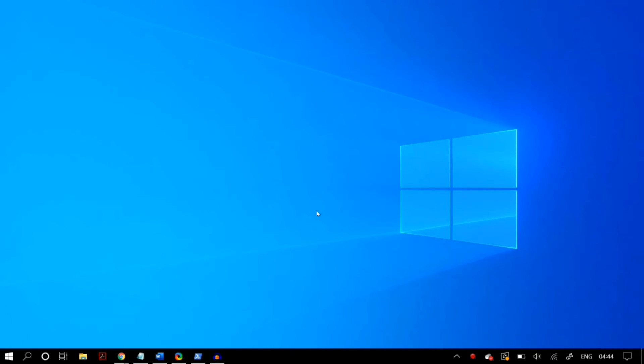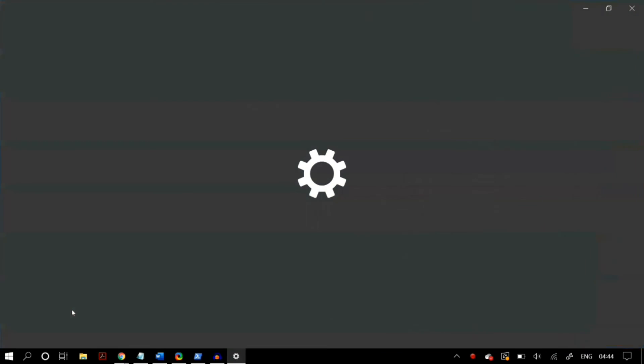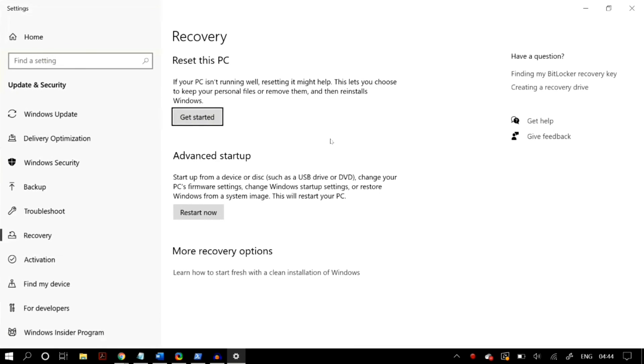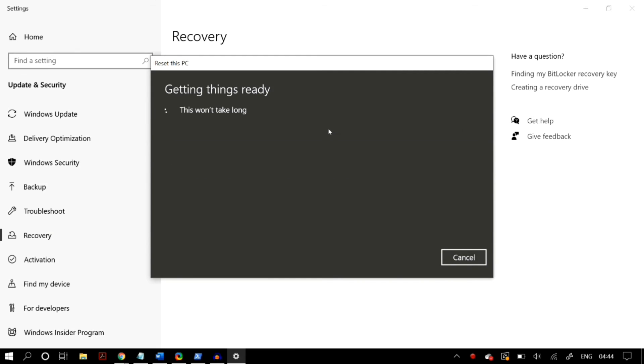If none of the above solutions work, the only thing I can recommend is to reset Windows. Go to Start, then Settings, search for 'Reset this PC', and once you reach the Reset this PC page, click on Get Started and begin resetting your PC.